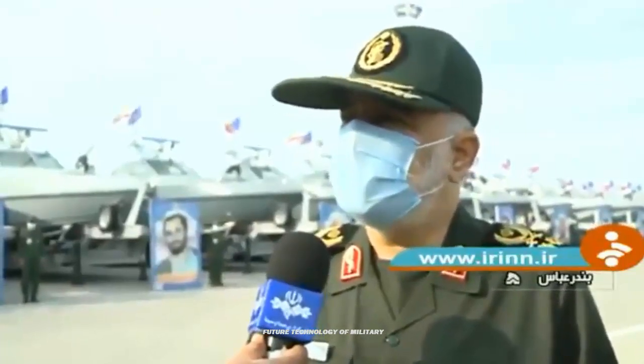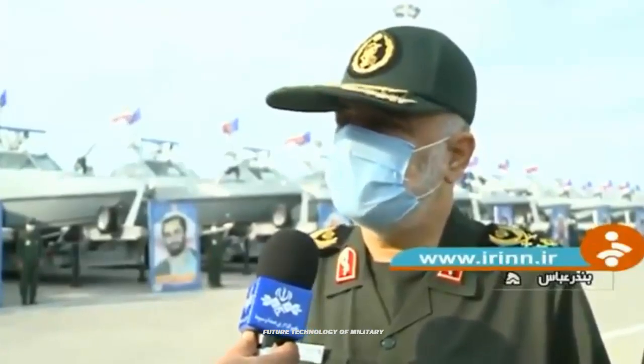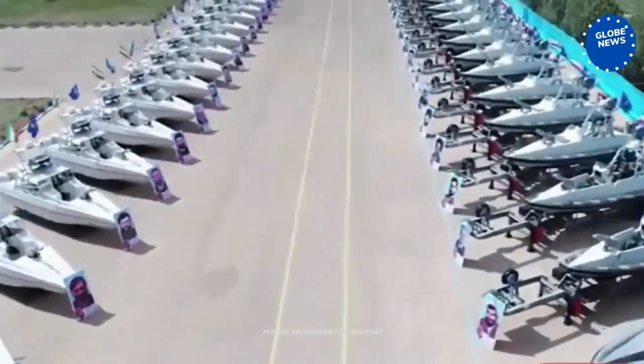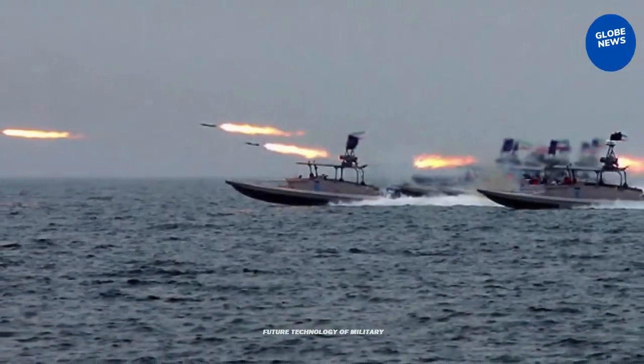The small Iranian air defense boat is first of its kind, and is speculated to be named Zulfiker Class. Sutton explained in his blog that the circulating name needs to be verified, as the IRGC already has other existing equipment bearing the same name.